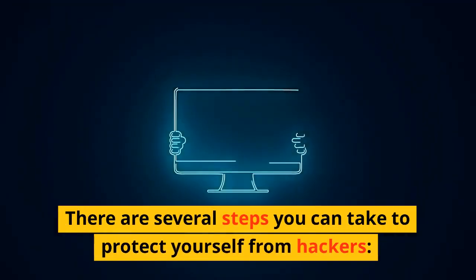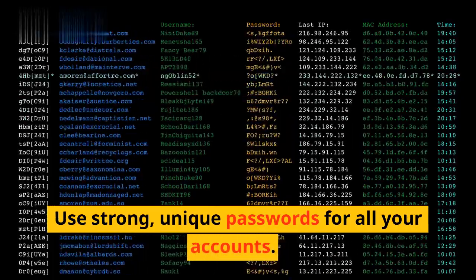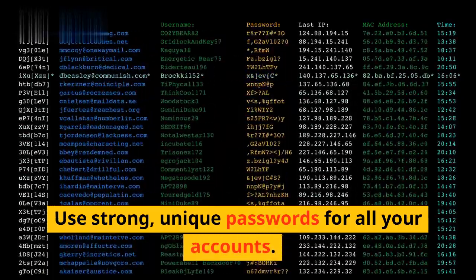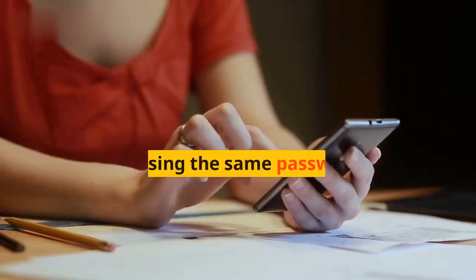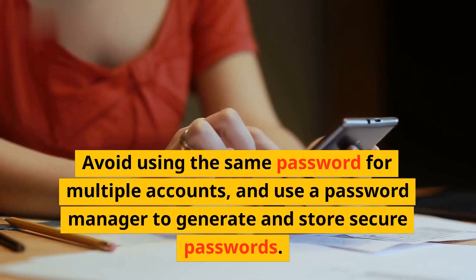There are several steps you can take to protect yourself from hackers. Use strong, unique passwords for all your accounts. Avoid using the same password for multiple accounts, and use a password manager to generate and store secure passwords.